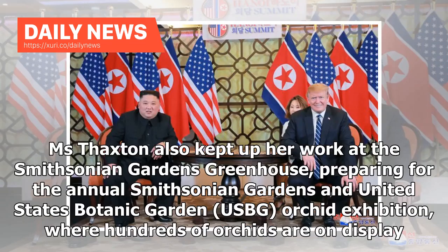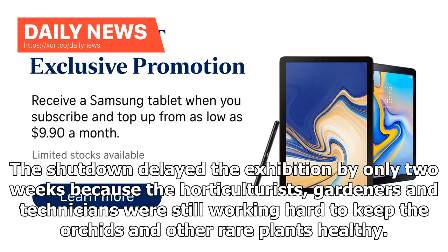Ms. Thaxton also kept up her work at the Smithsonian Gardens Greenhouse, preparing for the annual Smithsonian Gardens at United States Botanic Garden Orchid Exhibition, where hundreds of orchids are on display. The shutdown delayed the exhibition by only two weeks because the horticulturists, gardeners and technicians were still working hard to keep the orchids and other rare plants healthy.